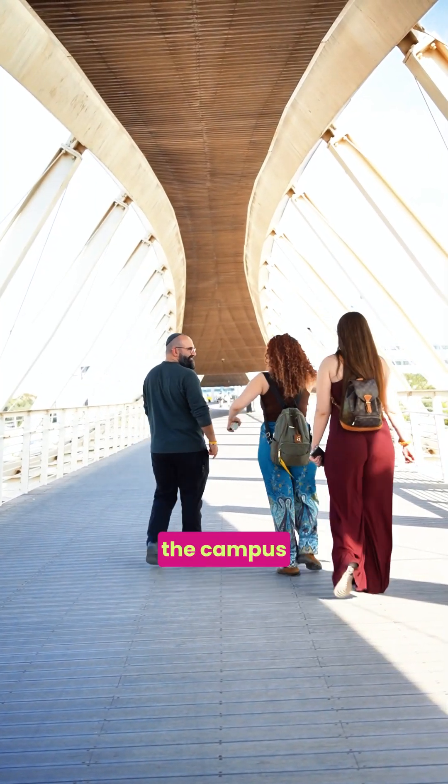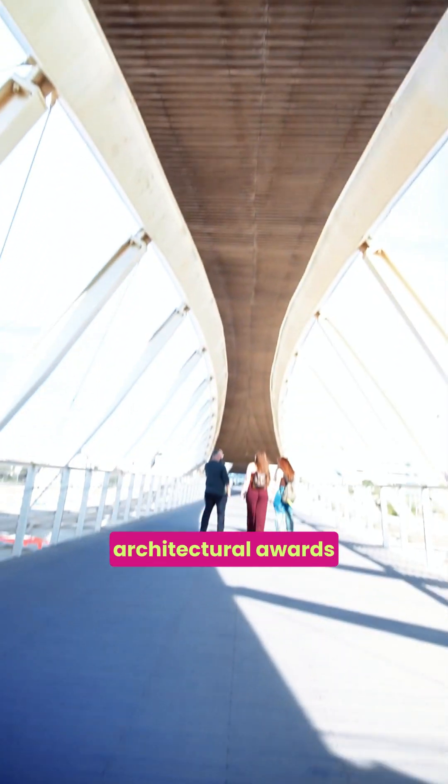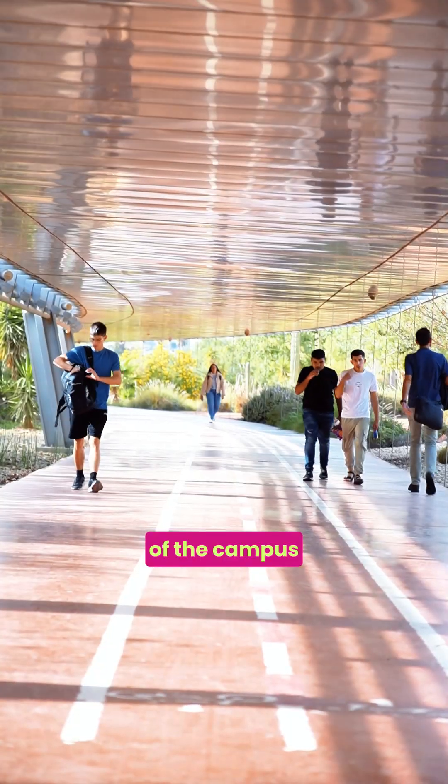We got the chance to walk around the campus. The campus itself has won several architectural awards, and some of the leading architects in the country have been in charge of the development of the campus.